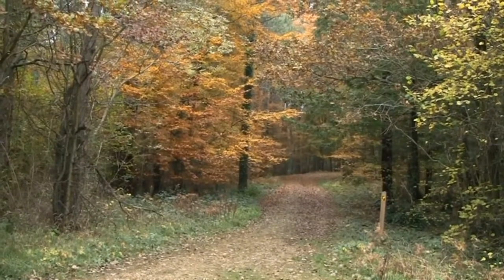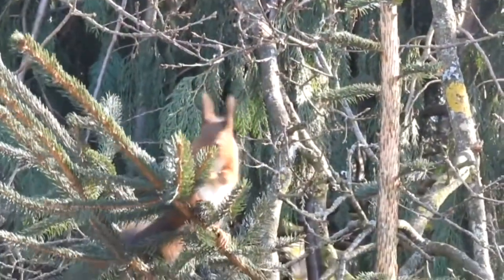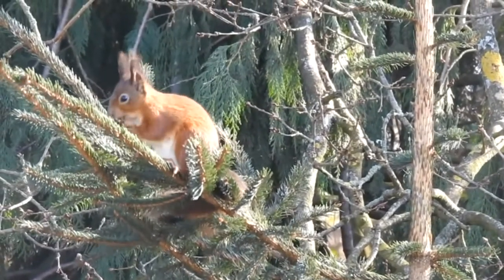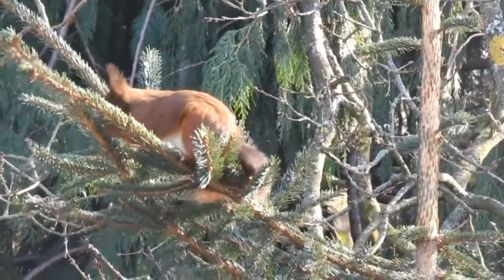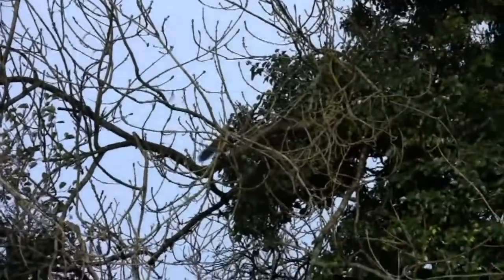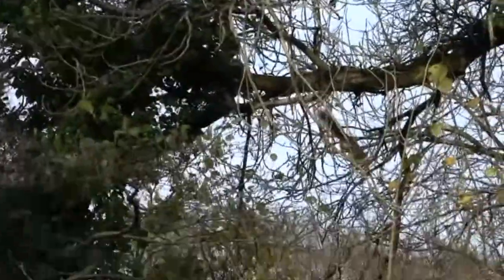Red squirrels are the only squirrel native to the British Isles. They are tree-living squirrels and trees provide shelter and the majority of their food. Red squirrels are at their most agile and fastest in the branches, using their tail for balance. They can also rotate their hind legs, making running down trees as easy as running up them.